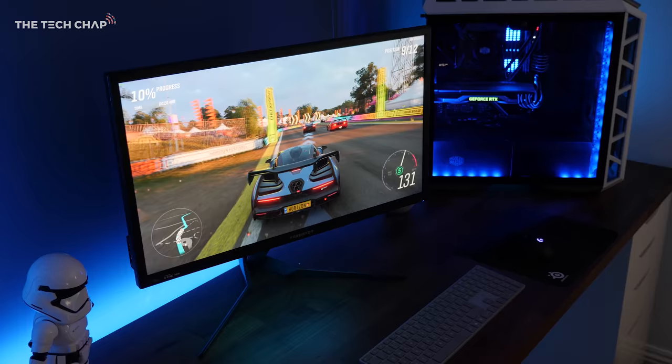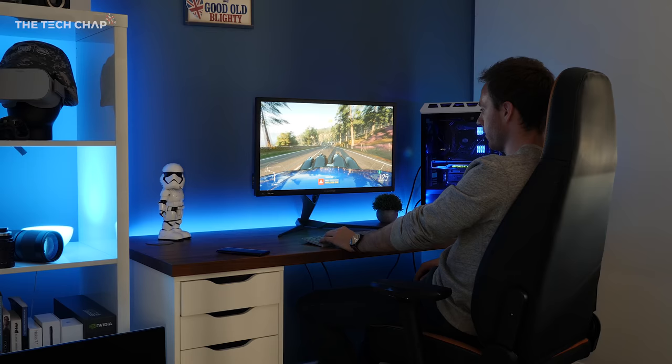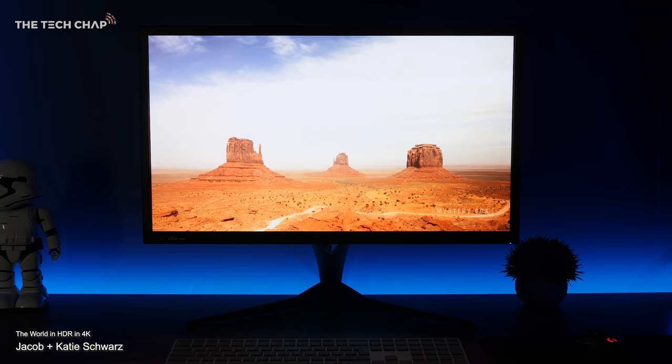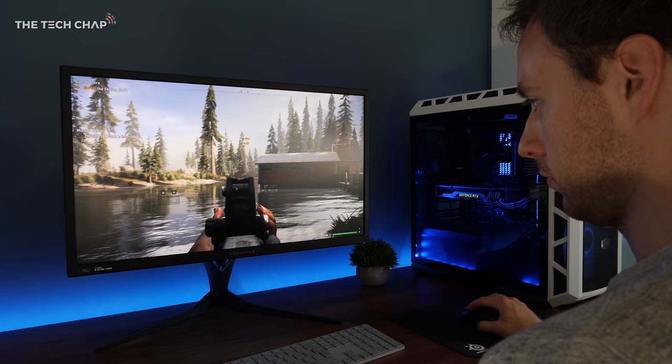If you like the look of this setup and you have more money than sense, I've put links to everything you need in the description below. Getting all this awesome tech together at the same time was quite a lot of hard work, so I really do hope you enjoyed this video. If you did and you'd like me to make more setup videos, click like and subscribe and tap that notification bell so you don't miss out on the next one. Let me know what you make of this setup in the comments — would you change anything, and what do you think of the Acer X27? Thank you so much for watching, and I'll catch you next time right here on the Tech Chap.